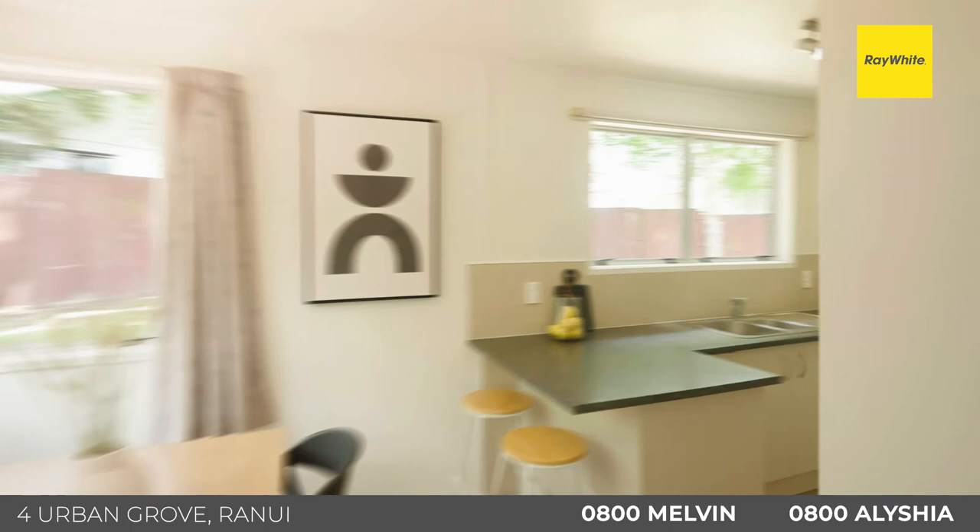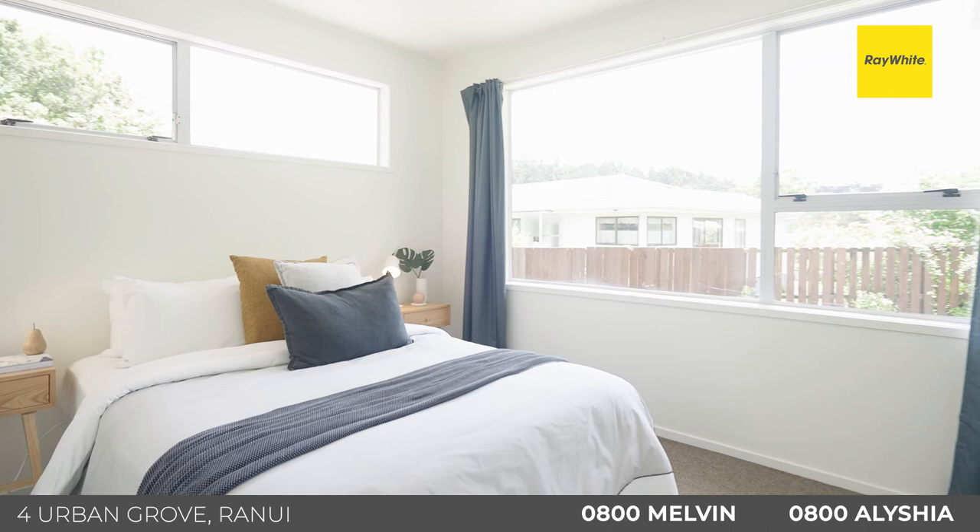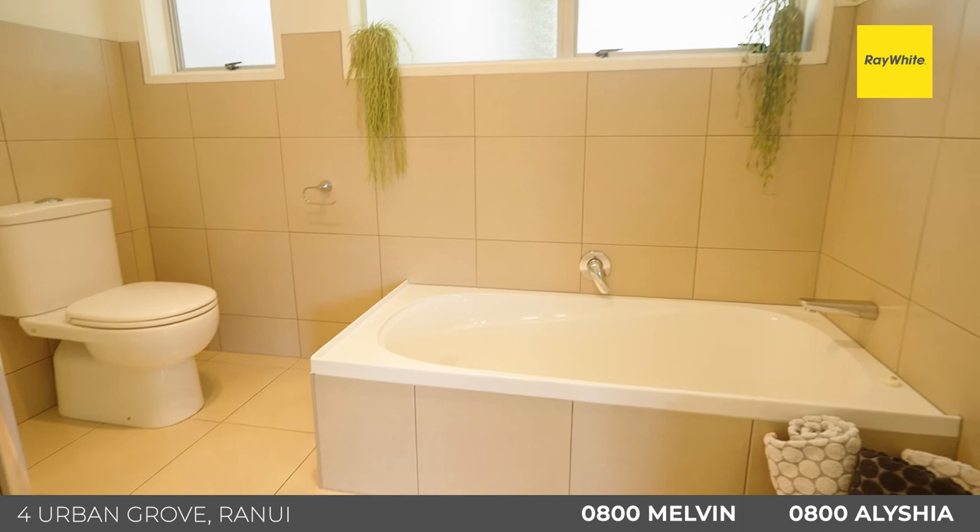Just imagine the summer barbecues out there. Off the side of the living room you've got the dining and the kitchen — again modern, it's got everything you need here: stainless appliances, dishwasher, looking out to that backyard so you can keep an eye on the kids. In total there's three bedrooms — two spacious doubles and a large single — serviced by a family-size bathroom with a shower and a bath, perfect for the kids. It's tiled throughout, again really modern.